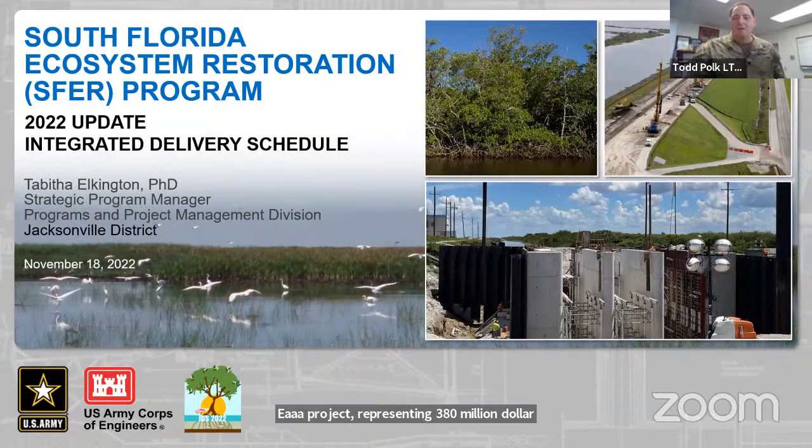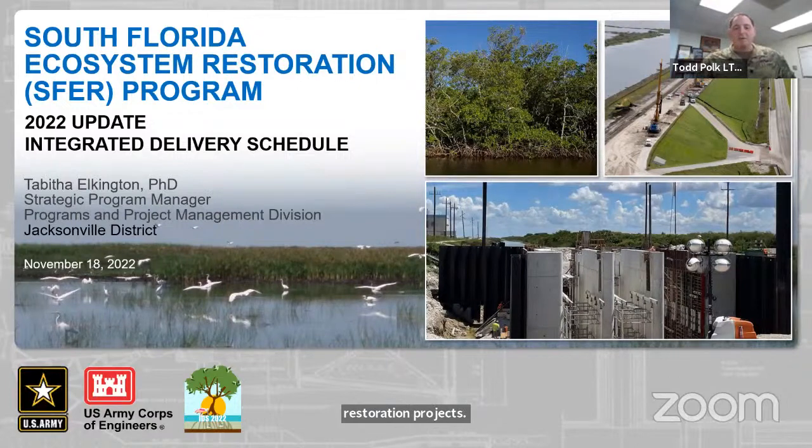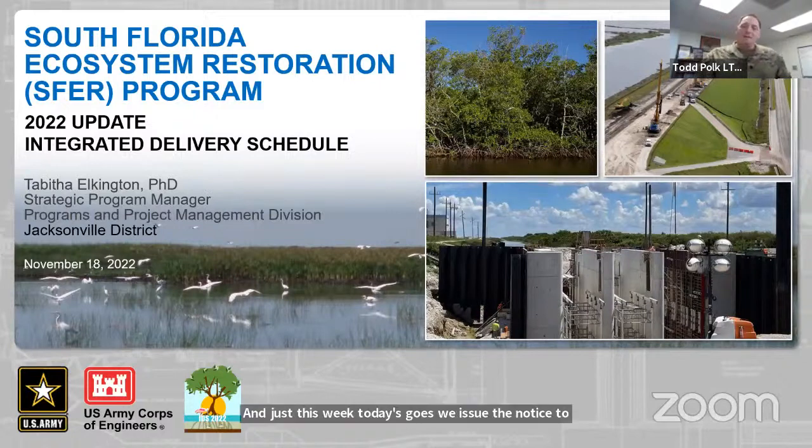Increased funding over the last two years, plus the additional $1.1 billion in the bipartisan infrastructure law have helped spur on the momentum in the program, including award of two major construction contracts for the SEP EAA project representing a $380 million investment. The SEP EAA project is going to provide much needed capacity to store water south of Lake Okeechobee and make more water more readily available towards Everglades National Park and Florida Bay. We've had unprecedented levels of active construction contracts with seven Everglades restoration projects currently under construction, representing a billion dollars of federal investment under 12 contracts.